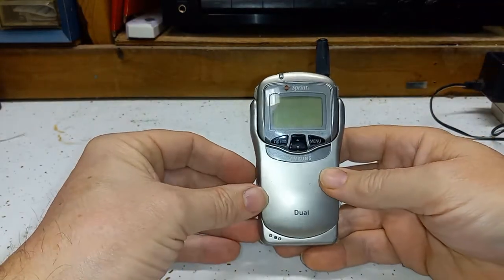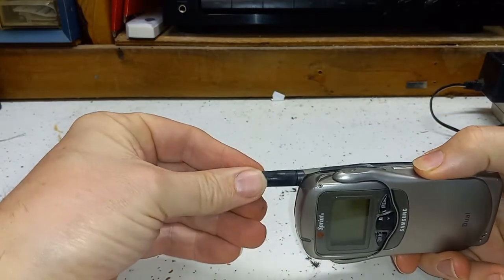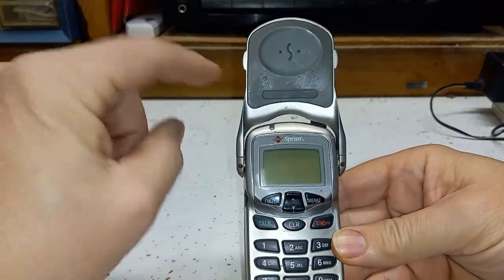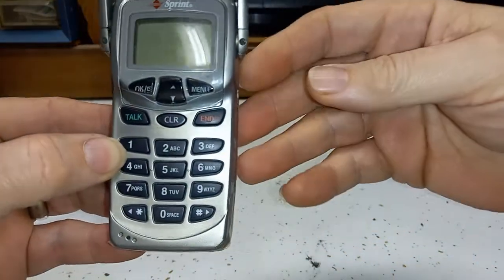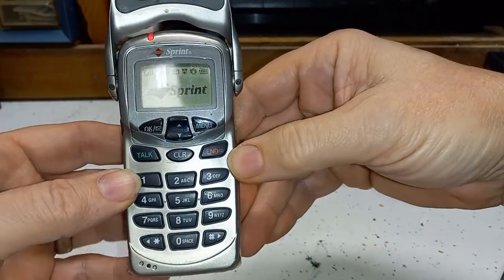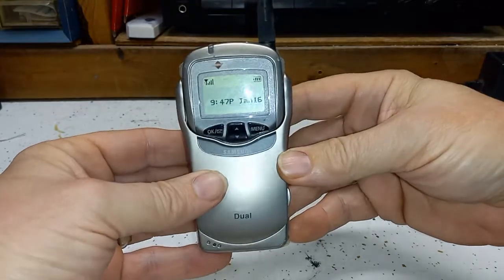This phone actually still powers up. The clip broke, so that's why there's tape on it, and this one also has an antenna you can pull in and out. Let's go ahead and flip this open for a quick look. For some reason this part is really sticky, I guess just from age. This one will power up — there we go.